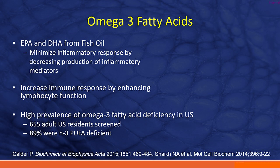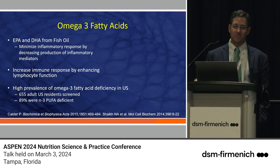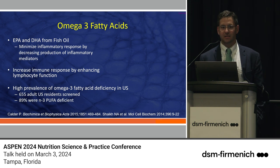Omega-3 fatty acids — EPA and DHA from fish oil — minimize the inflammatory response by decreasing production of inflammatory mediators. They help with lipid rafts, immunomodulation, and cell signaling, and increase immune response by enhancing lymphocyte function. Unfortunately, in the United States, largely because our diets are not rich in fish, 655 screened adult U.S. residents showed almost 90% were omega-3 polyunsaturated fatty acid deficient.